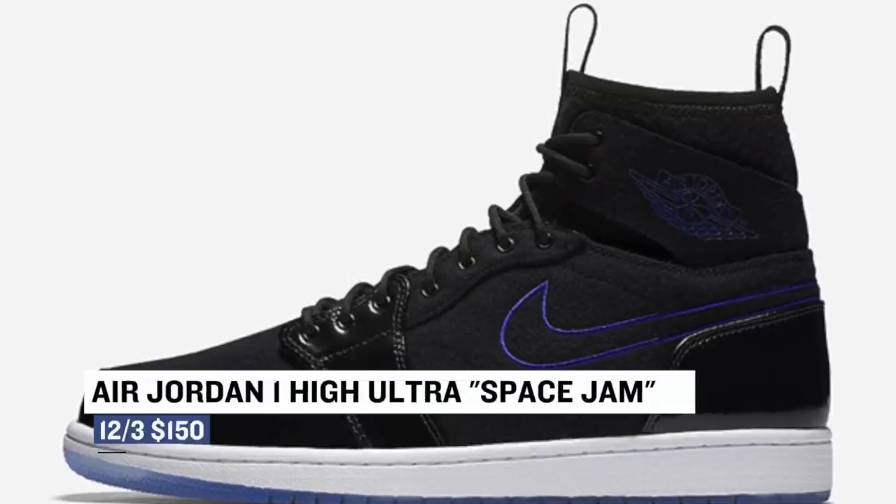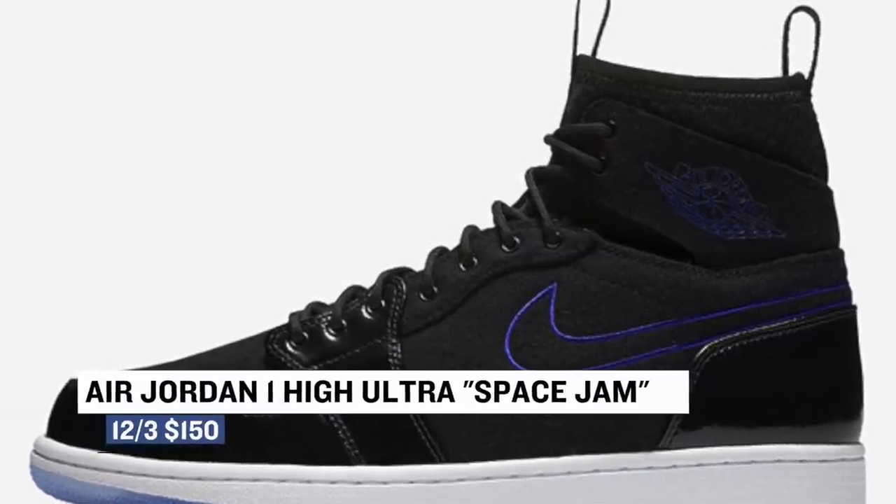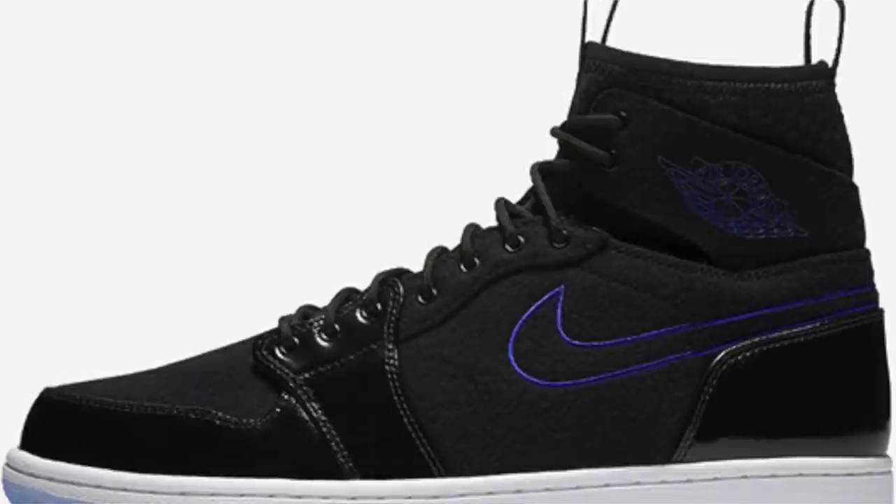As you've no doubt heard, this year marks the 20th anniversary of Space Jam, and Jordan Brand is showing mad love. The Jordan 1 Ultra, the pair with the extended sock liner, gets the Space Jam treatment and those will cost you $150.